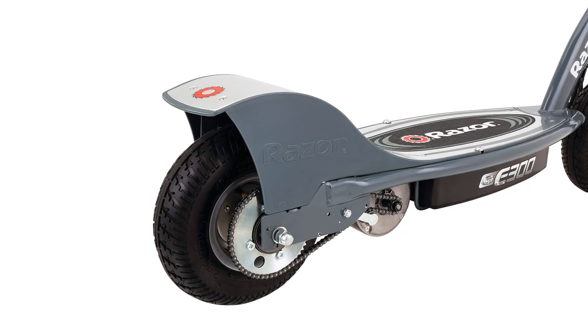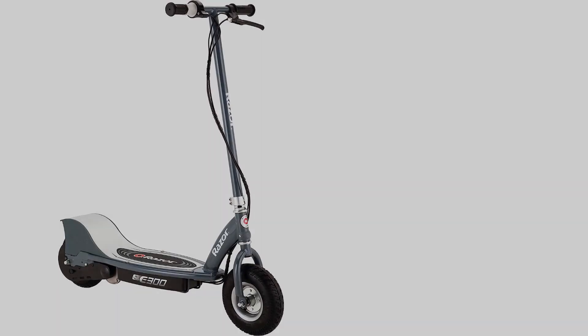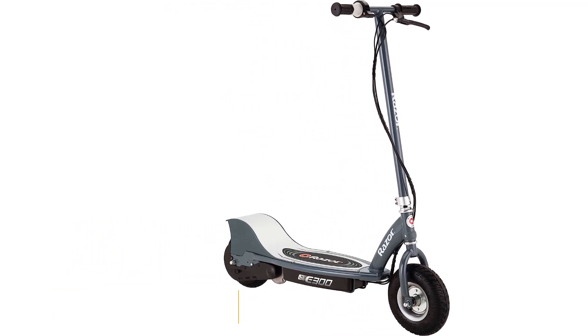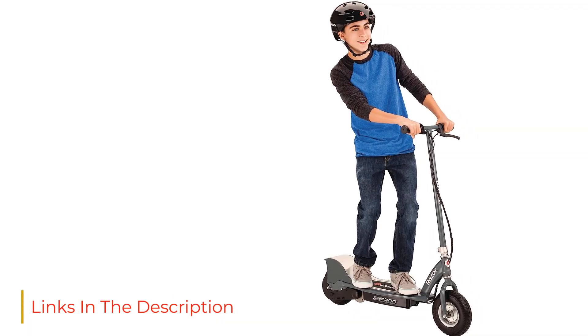There are also no extras like lights — Razor is keeping it basic and old school. Like other Razor electric scooters, this one is all about fun, and that's why it is our best electric scooter for kids.